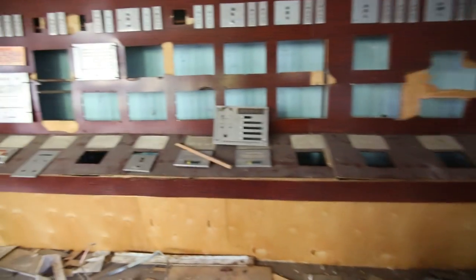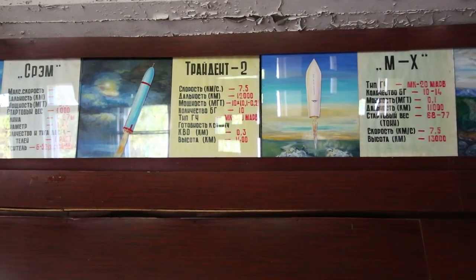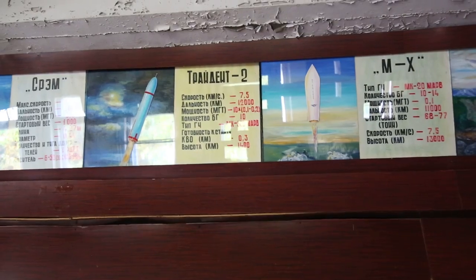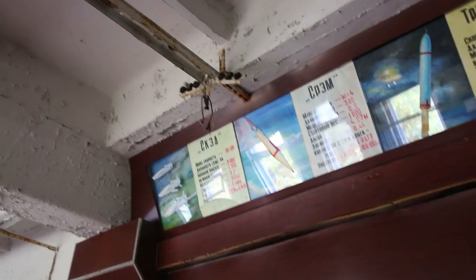So all specifications: speed, range, might, number of warheads, preparation before launch, altitude of flying. Every secret about every American missile was here.